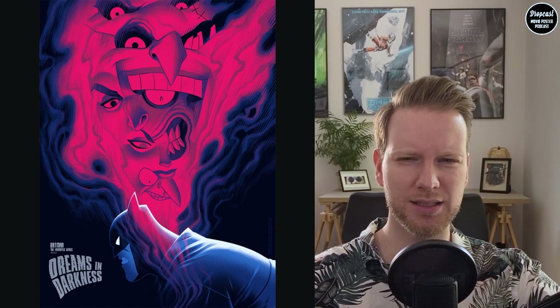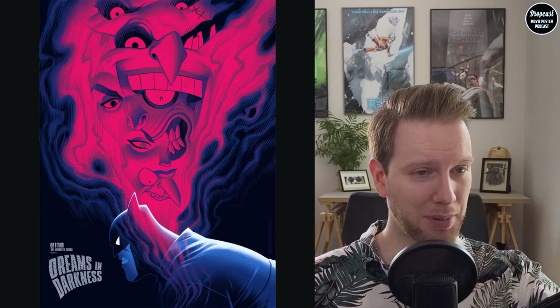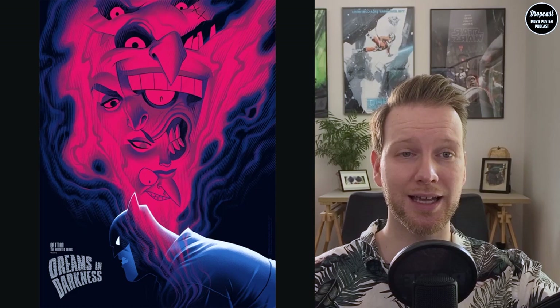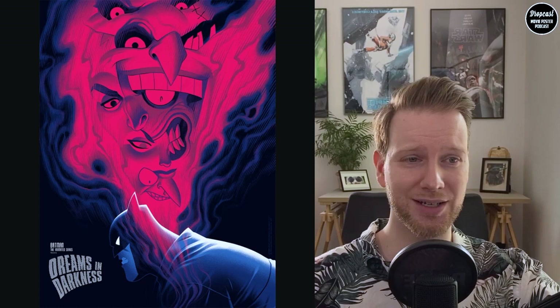There's a variant available but I think the regular version is better in my opinion. The Batman Animated Series is one of the best Batman versions out there — it was part of my youth, so maybe yours as well. Check it out; it's a cool series and this print goes along very well. Head over to Mondo to see if you can get it, or check the aftermarket.